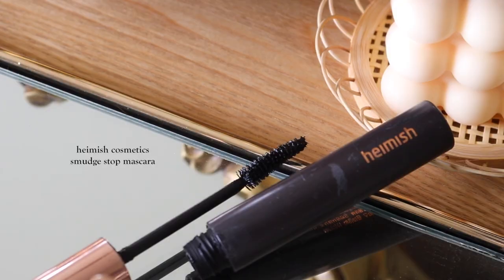Once the lashes are curled, the fifth product I'm taking is my Hemish Smudge Stop Mascara. This is my absolute favorite mascara and this is the last and final product — we're just going to give our lashes a good little coat.